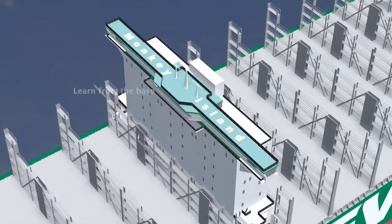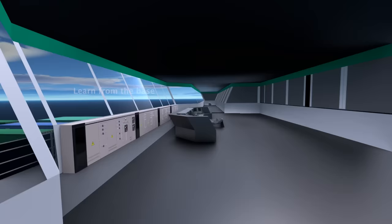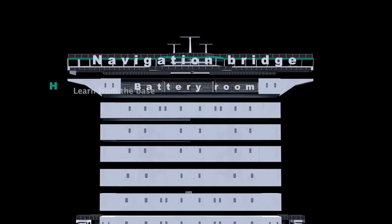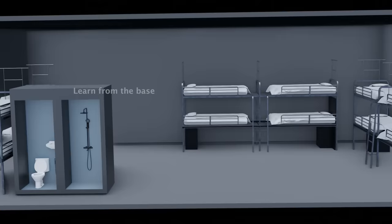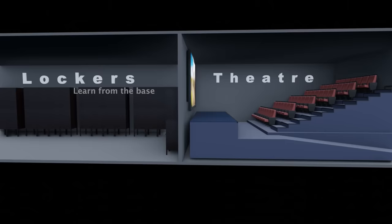Directly below Monkey Island is the navigation bridge, serving as the command center and control hub of the ship, housing critical systems including the steering system, engine controls, and communication equipment. The H deck contains electrical equipment and a battery room, while the three middle decks provide accommodation for the crew, including bedrooms and restrooms. The C deck includes recreational areas, lockers, a theater, and a gym.